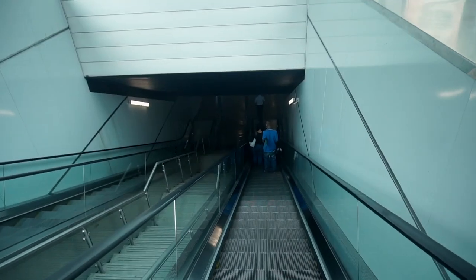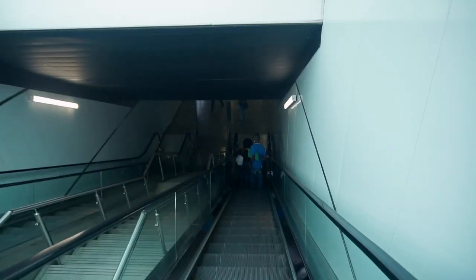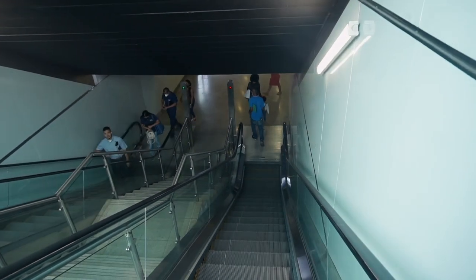Okay, we are coming into the Panama subway station — the train station. Let's see what's going on here.